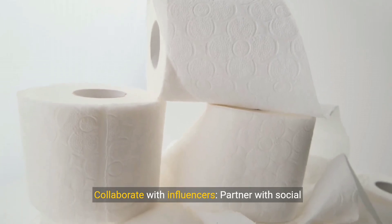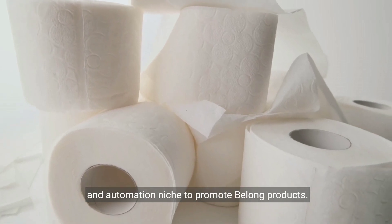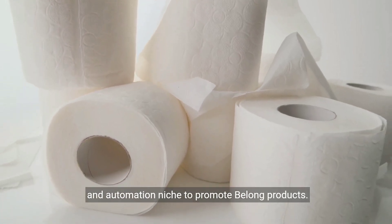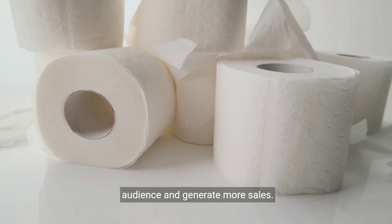Collaborate with influencers. Partner with social media influencers or bloggers in the home security and automation niche to promote Belong products. This collaboration can help you reach a wider audience and generate more sales.